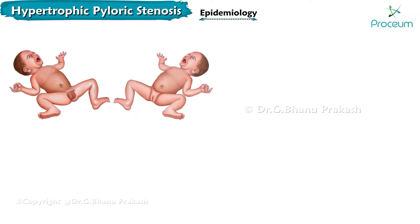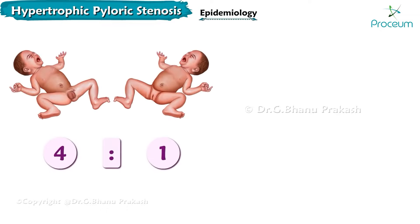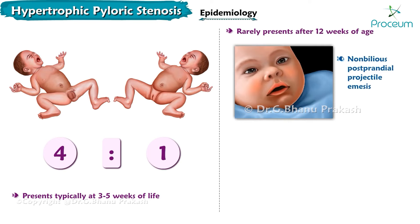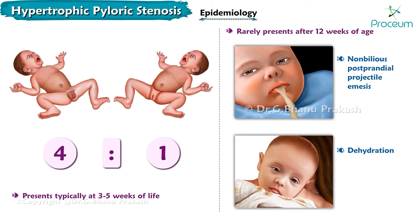It is predominantly seen in males, approximately 4 times more common, and it typically presents at around 3 to 5 weeks of life. It rarely presents after 12 weeks of age, with non-bilious postprandial projectile emesis and dehydration.